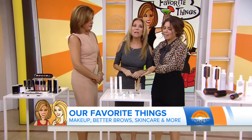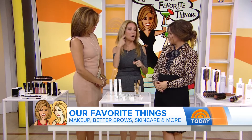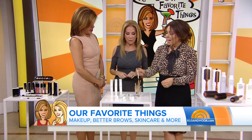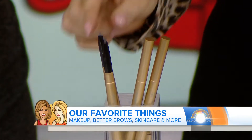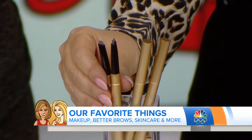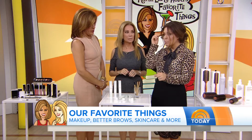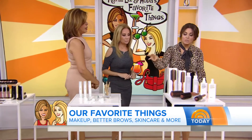Sonia comes in every month and does all of our eyebrows — she's just the most brilliant artist when it comes to eyebrows. She's got three different pencils. What I love about this pencil is the angled tip to mimic the brow shape, so you can get a more natural look. The texture is between powder and pencil, and she's got a spoolie on the other end so you can brush it through.